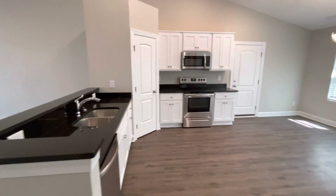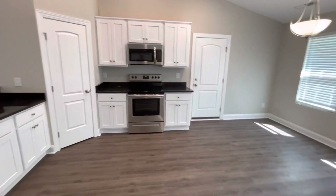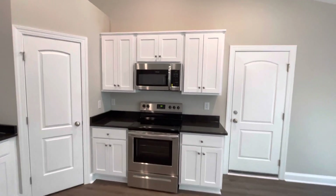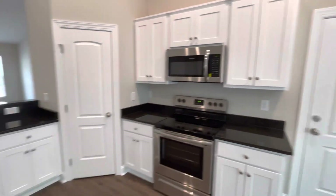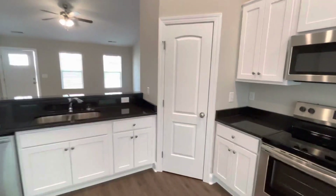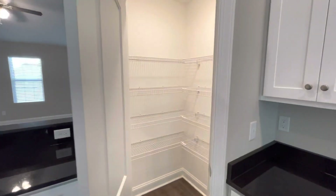The kitchen, aside from that, is fairly similar. This wall with the range changes a little bit — you get some additional dimension on those cabinets. You still have the corner walk-in pantry, where you can store all of your goodies.